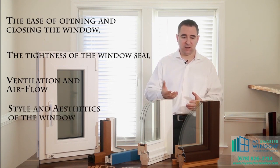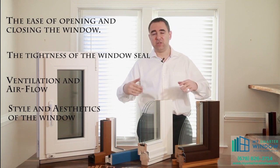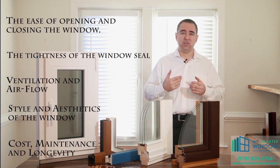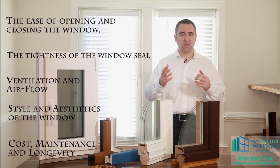Next is the aesthetics — we want the window to look good on the outside and we want it to match our interior on the inside. And last but not least, it's the cost, the long-term maintenance, and the longevity of the window. We want it to be easy to maintain and to last as long as our house.